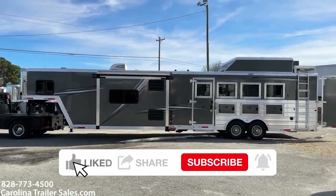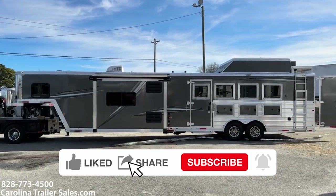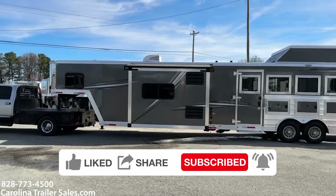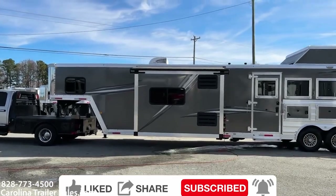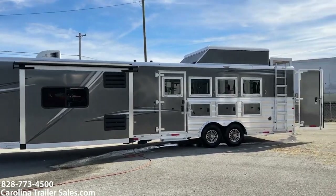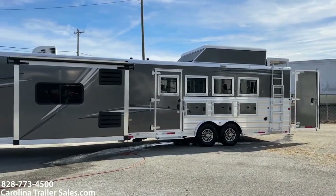This is a 2021 Merhow 8416. This is a Stampede. It is charcoal in color. It is a four horse, eight wide, all aluminum, 16-foot short wall, full living quarters with a slide.